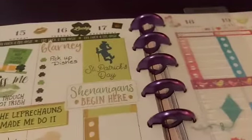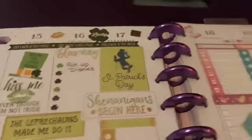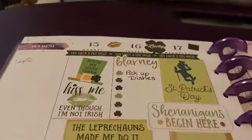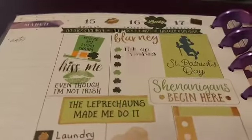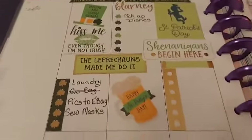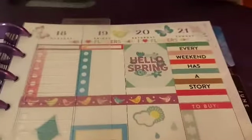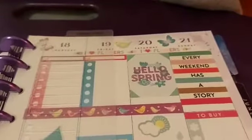And then we get to this current week as I'm filming — March 15th through to the 21st. So the first half of the week I did in a St. Patrick's theme.